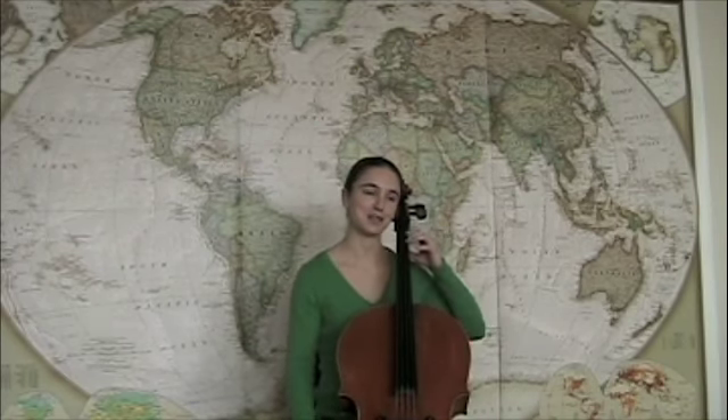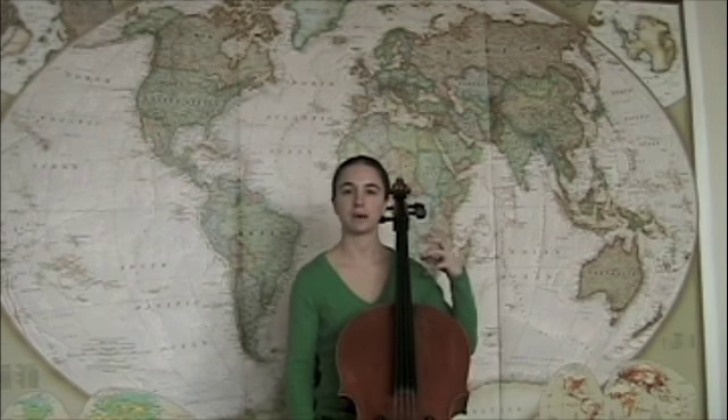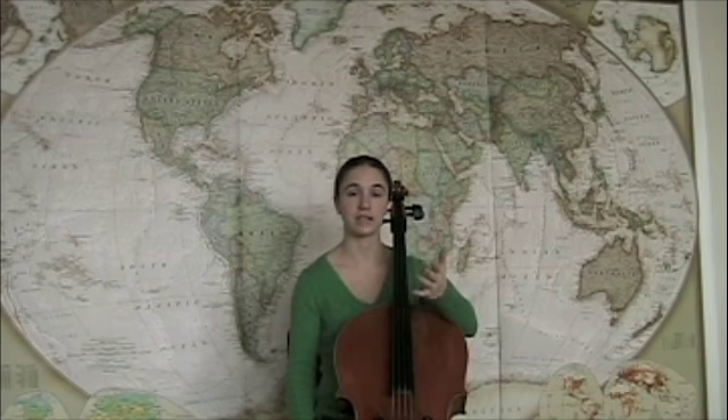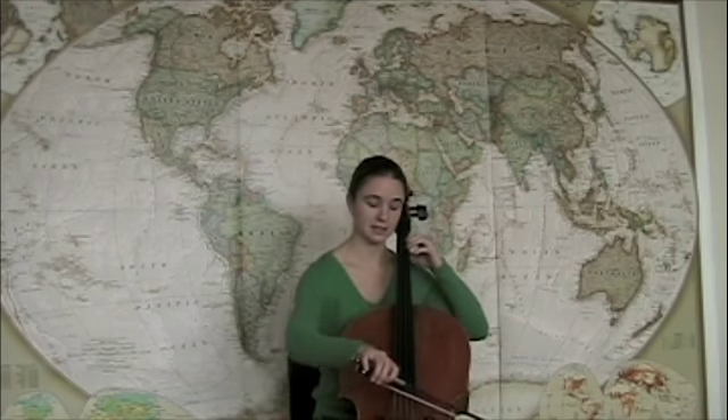Hi. This game my mother told me about — she's a violin teacher — and what it is is you spell words on the instrument. So obviously you only have the letters A through G to choose from. For example, the word 'cab' would sound like this.